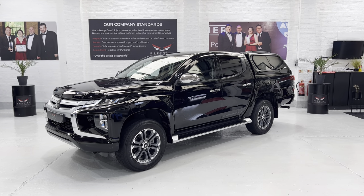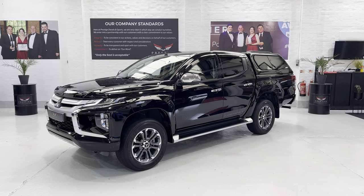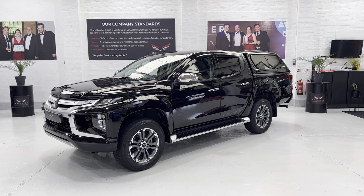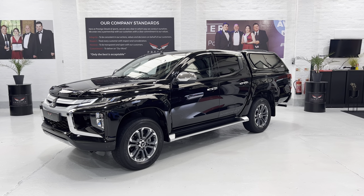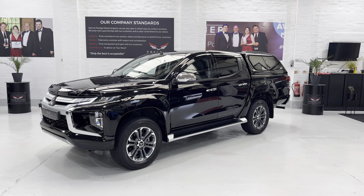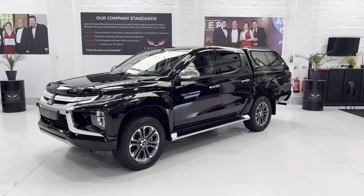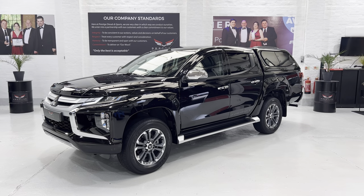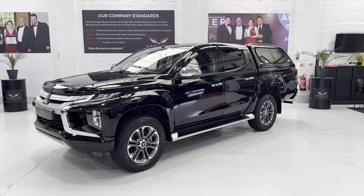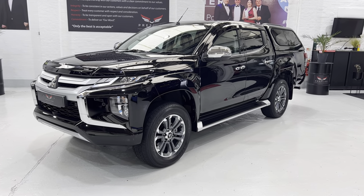Hello again and welcome to another video. This is our March 2020 Mitsubishi L200 2.2 DID 150 brake horsepower six-speed auto Barbarian X double cab - top of the range. We also have a genuine Mitsubishi canopy on the back, the hardtop with pop-open windows and a touch sensor release for the lock. The car has covered just thirty-three thousand six hundred miles approximately with full service history.